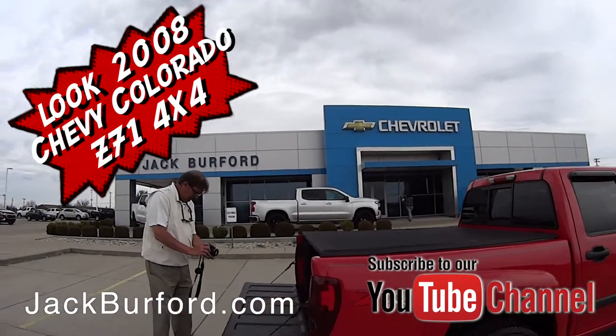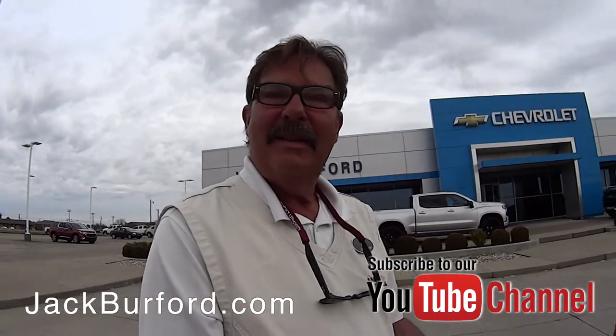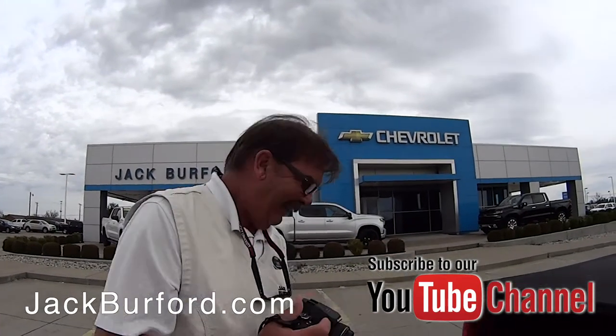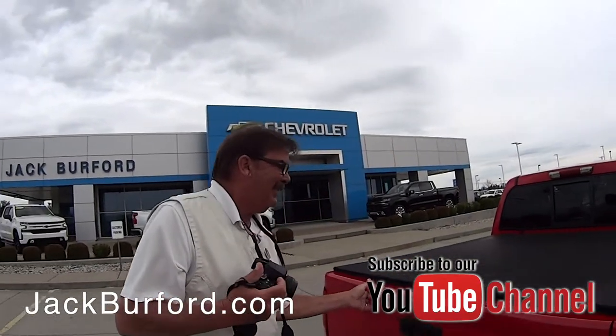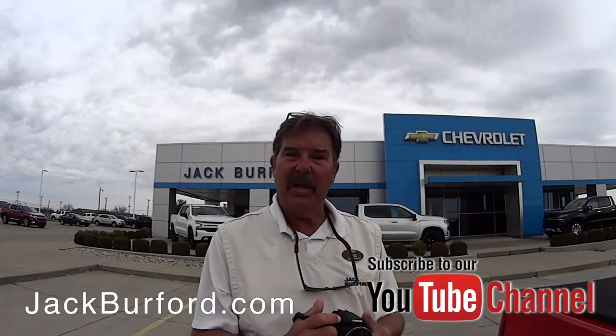Oh Greg, look at this pretty red Colorado — or is it Colorado? I think there's a train behind us too. There is a train. Tell us about this Greg. This is a recent trade to us. It's a 2008 Chevy Colorado.